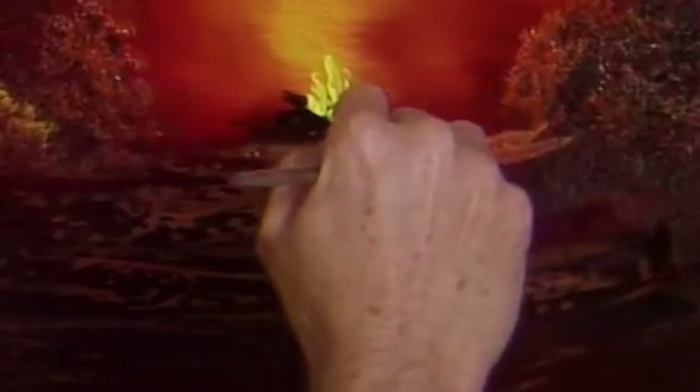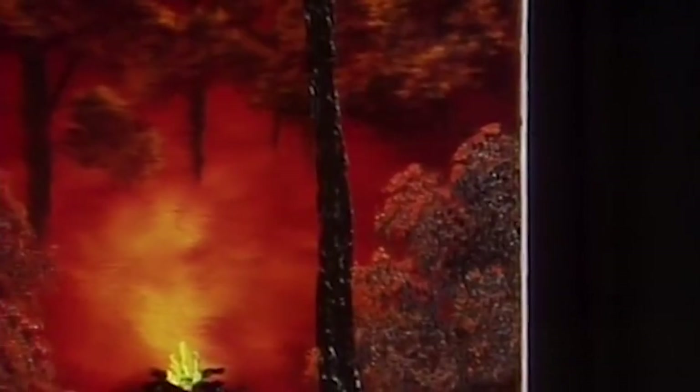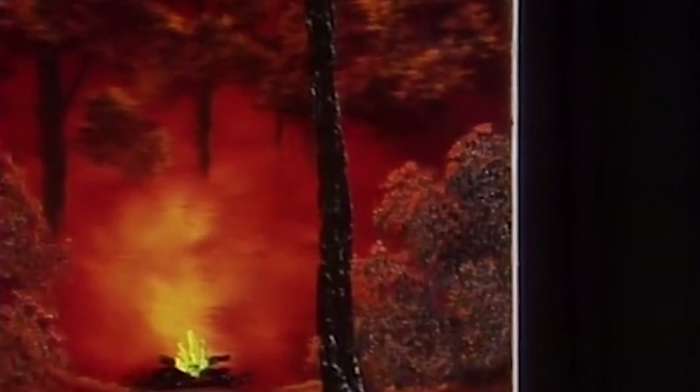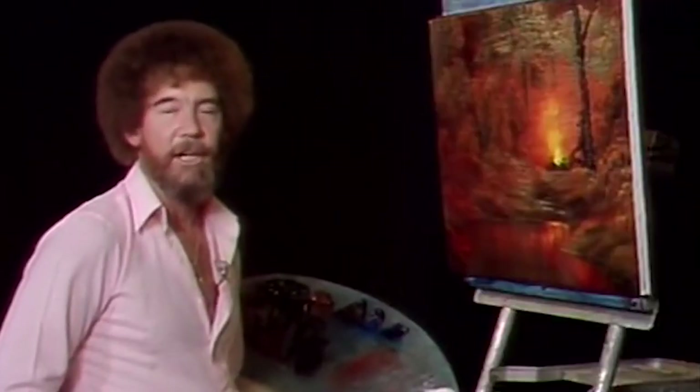By the time Ross is finished with his campfire, it's surrounded by luminous shrubs and a pond that reflects the fire's golden glow. He can't resist grabbing some Van Dyke brown and adding a big strong tree in the foreground. Perhaps most alarming to many fans would be the man Ross sketches in at the end — human forms don't often make an appearance in Bob Ross paintings, but the man nevertheless looks completely natural with his back up against a tree trunk.